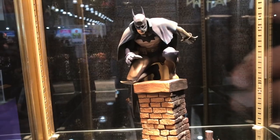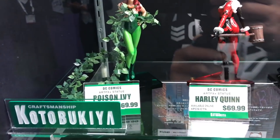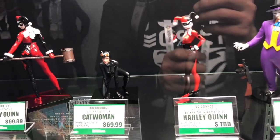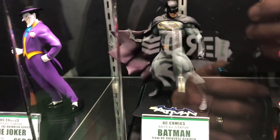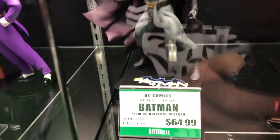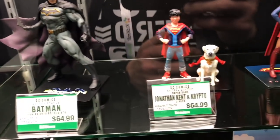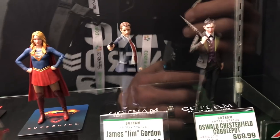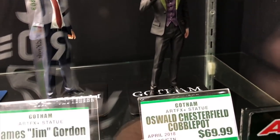There's a Gotham by Gaslight statue at $120, coming April of 2018. They also have some DC Comics statues, including a really cool new Batman, and Gotham statues of Jim Gordon and the Penguin Oswald.